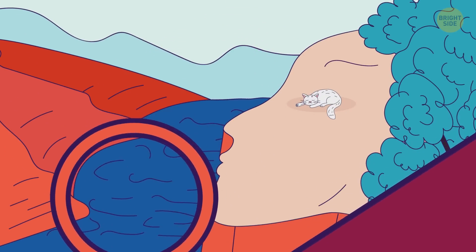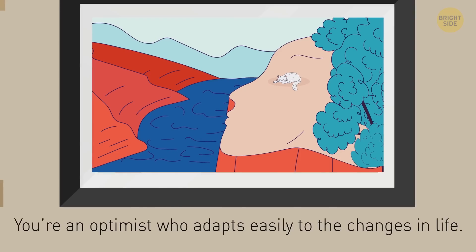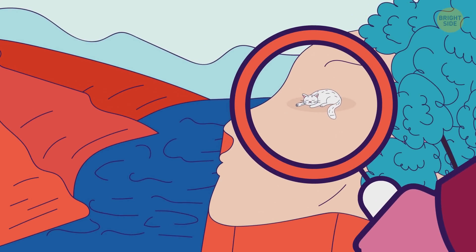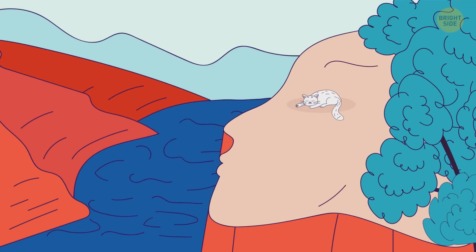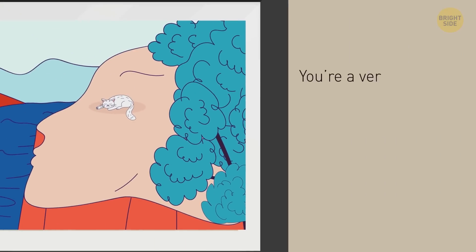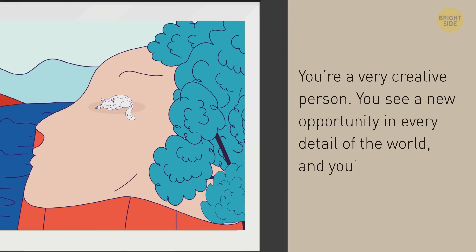What do we have here? Is it a river and a cliff? Then you're an optimist who adapts easily to the changes in life. But if the first thing you see is a white cat, then you like stability, and you're in an emotional and mental balance — and you're a cat lover, of course. And if you see a face here, then you're a very creative person. You see a new opportunity in every detail of the world, and you're very curious.